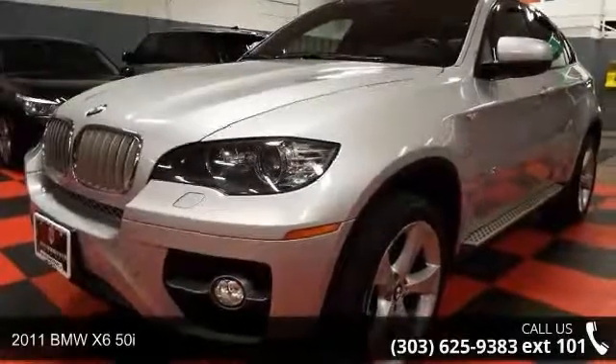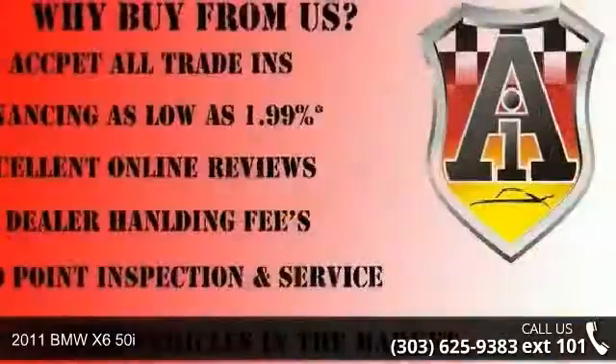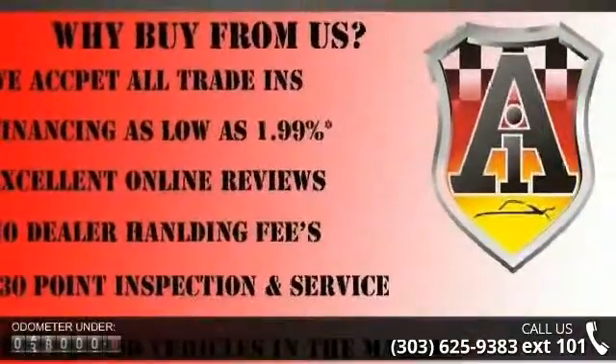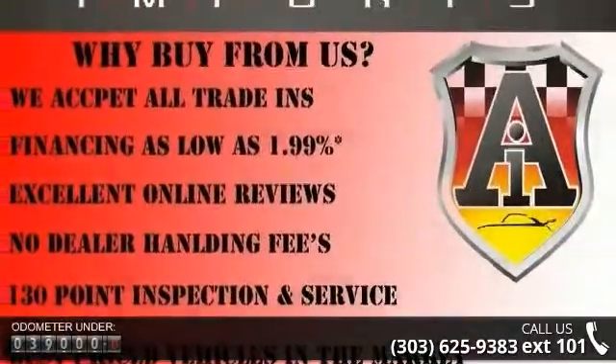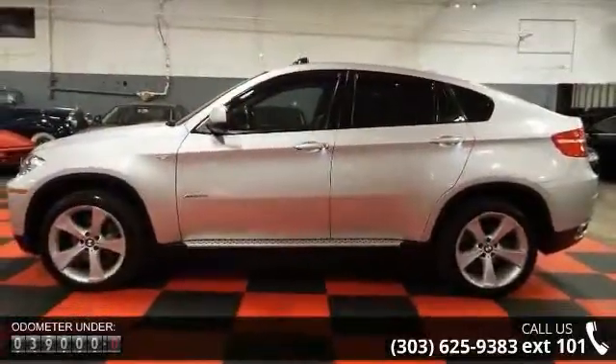Imagine yourself in this 2011 BMW X650i. Don't miss this great deal on a luxury vehicle. This vehicle comes with a reliable 8-cylinder engine connected to a smooth-shifting automatic transmission.